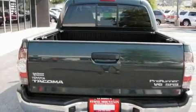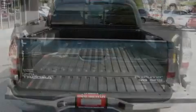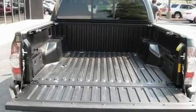Its top features include heated front seats, a split-folding rear seat, cruise control, a CD player, a leather-wrapped steering wheel, a four-wheel independent suspension, and alloy wheels.